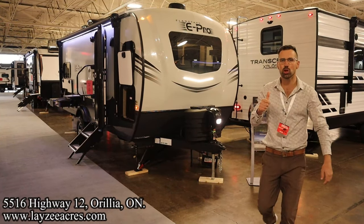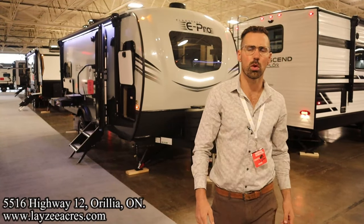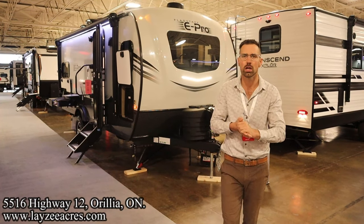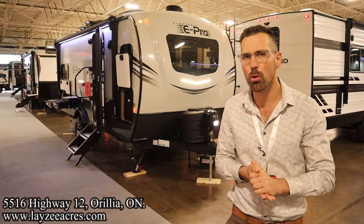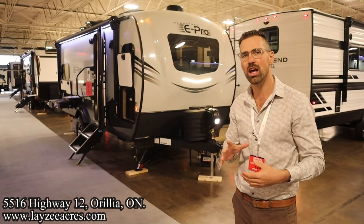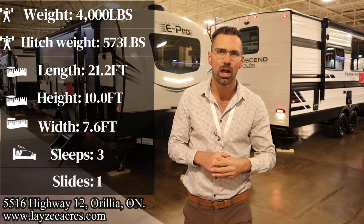Greetings and salutations folks, I'm Josh from Lazy Acres — thank you for tuning in. We are saving the world one trailer at a time. Today we're gonna take a look at a 2024 Flagstaff E-Pro, model number 20 FKS. It's got a rear bed, front kitchen, side slide, weighs 4,000 pounds, 21 feet 2 inches overall.